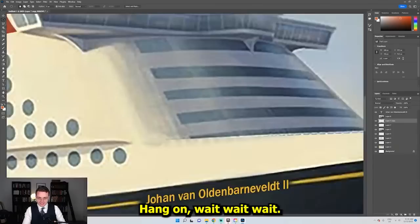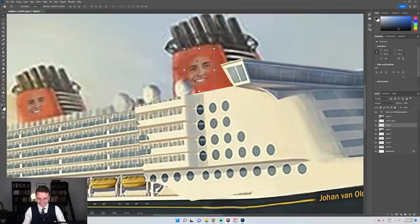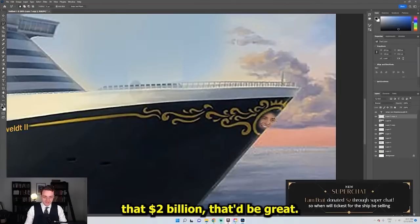Disney's on the bow. Oh yeah, you're right. We missed one, guys. For any of you listening at home who were looking forward to actual history, I'm really sorry that this has devolved into me messing around with Photoshop. I am boat says: so when will tickets for the ship be selling? Once the $2 billion clears in the checking account, I'll let you know. Sam, if you could just PayPal me that $2 billion, that'd be great.